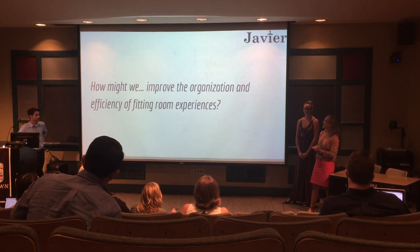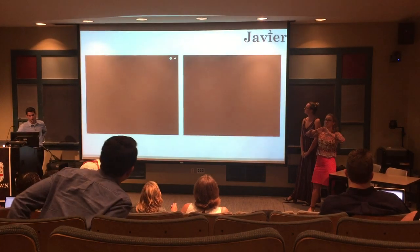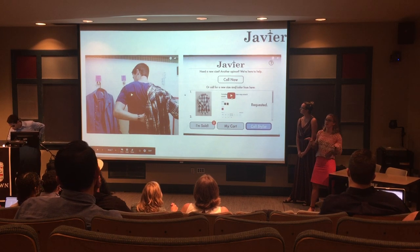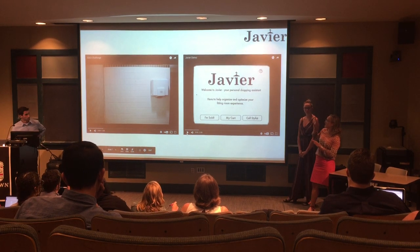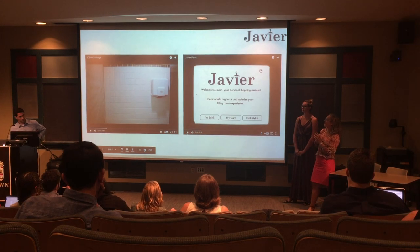We are excited to introduce Javier, which is comprised of not only an organized hanging system that can be integrated into any existing fitting room, but is also supplemented by a screen that can easily be put into any fitting room.